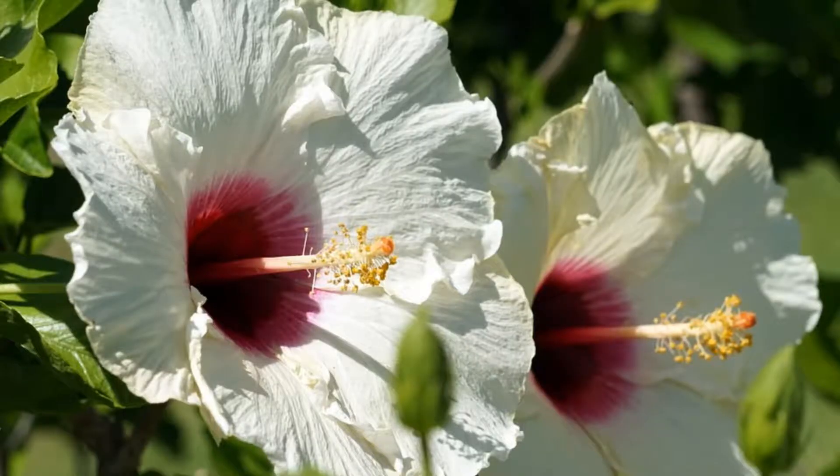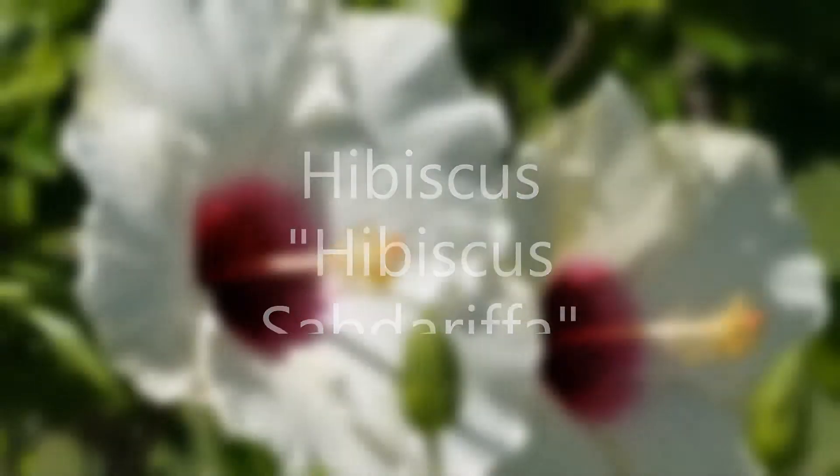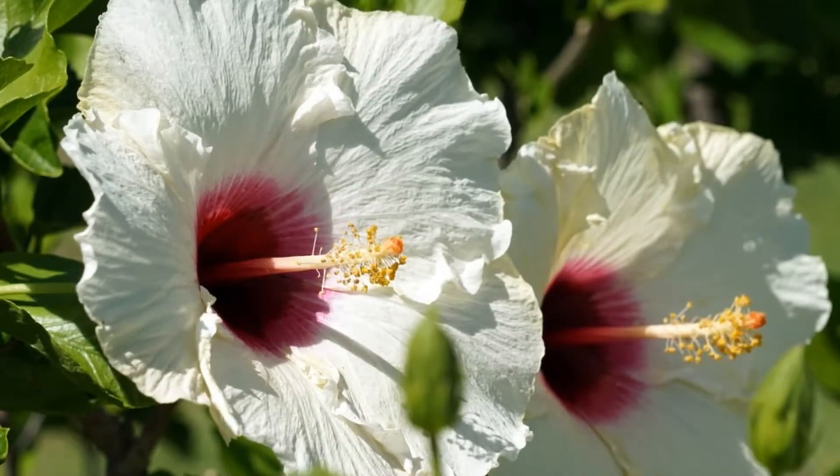Number one: hibiscus. This is an anti-inflammatory, antioxidant, and toning flower. It's nicknamed the Botox plant.